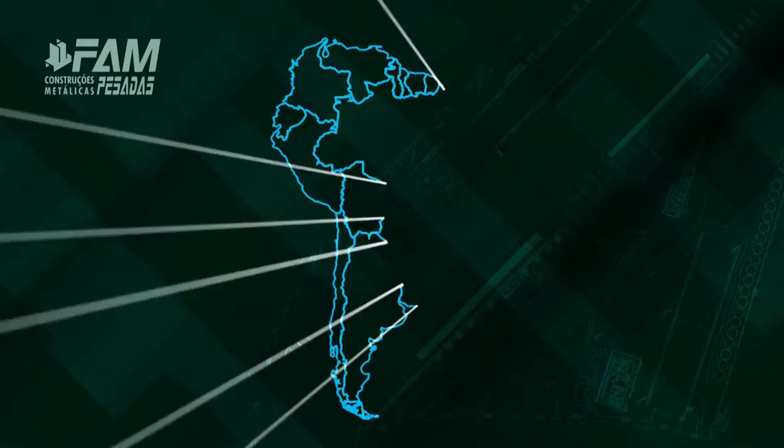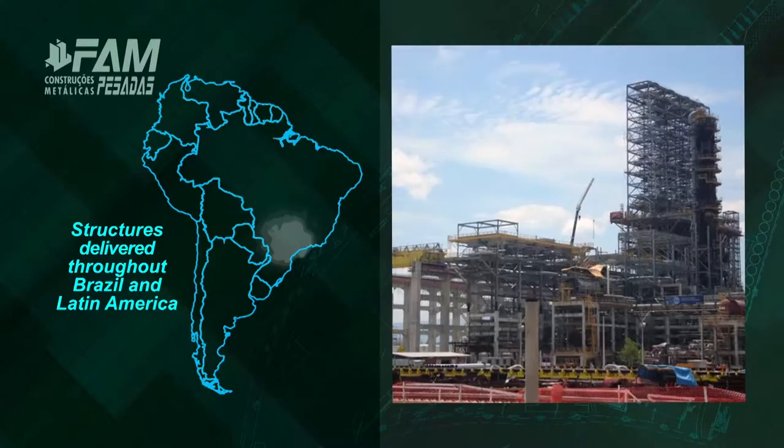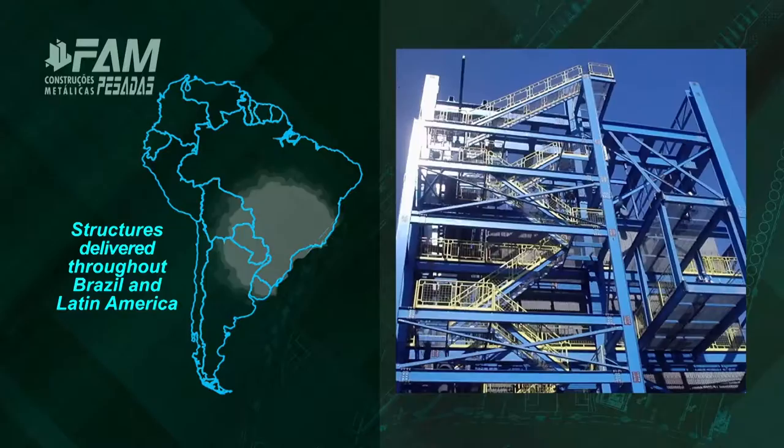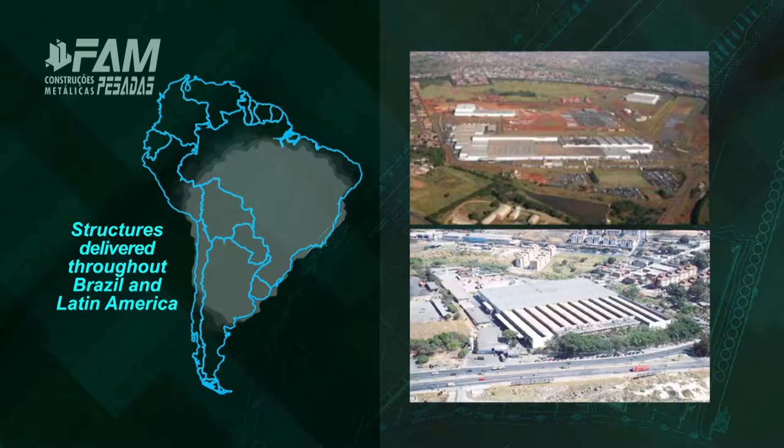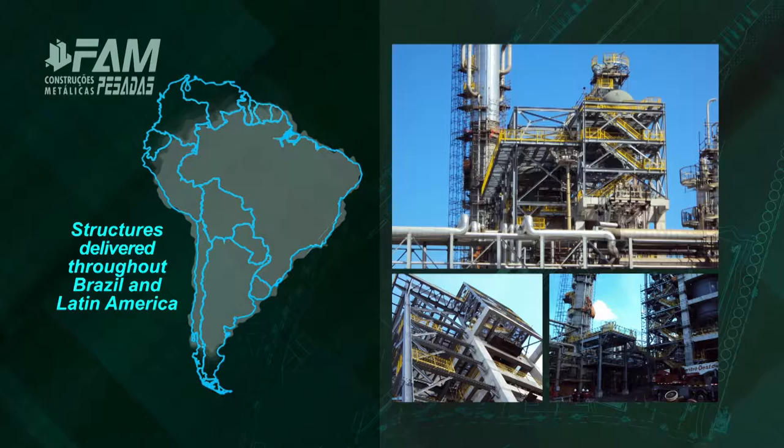FAM operates in several industrial segments, especially in building structures for process towers, pipe racks and industrial warehouses. Oil and gas, onshore and offshore. Energy. Mining and steel mill. Sugar and alcohol. Ethanol industry. Paper and cellulose. Automotive industry. Cement. Chemical industry and fertilizers.